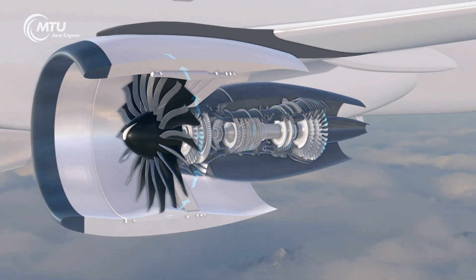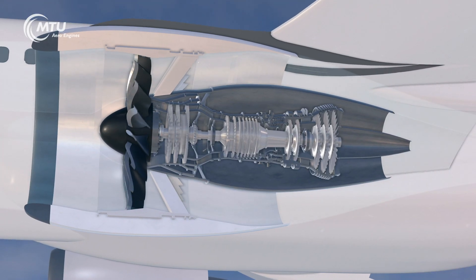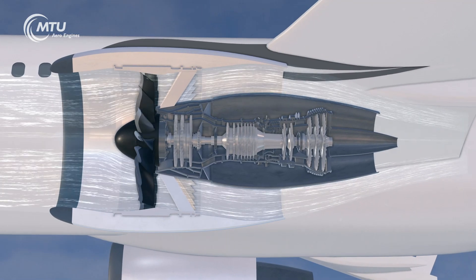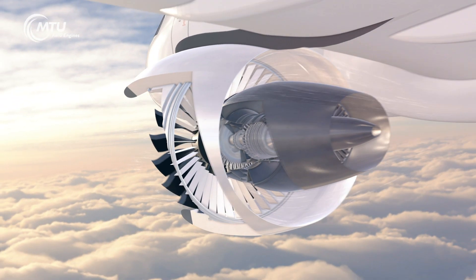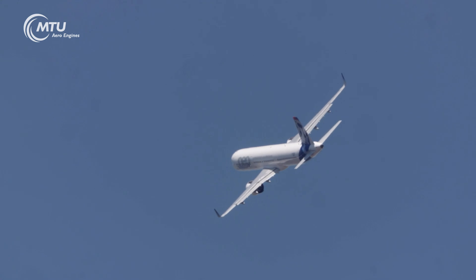Now let's look at the portion of air that bypasses the interior assemblies, known as the sheath flow. It generates the majority of thrust — up to 80 percent. In a separate nozzle, this cold bypass flow surrounds the hot exhaust gases from the engine core like a sheath, thus ensuring a reduction in noise emissions.